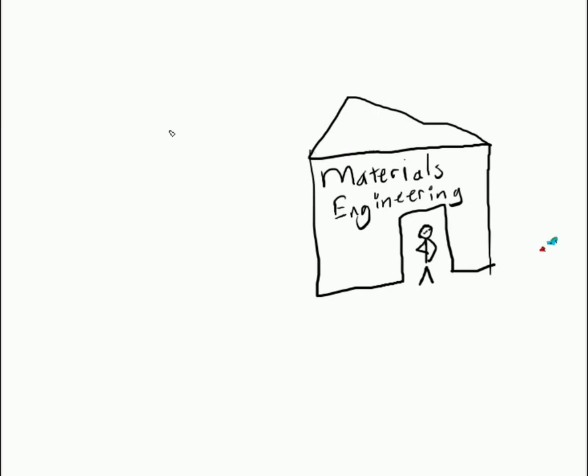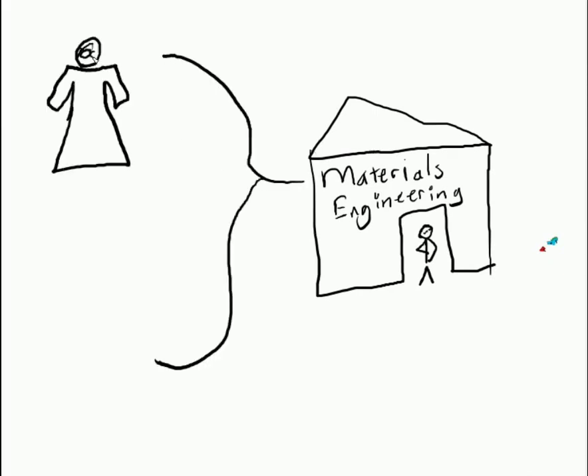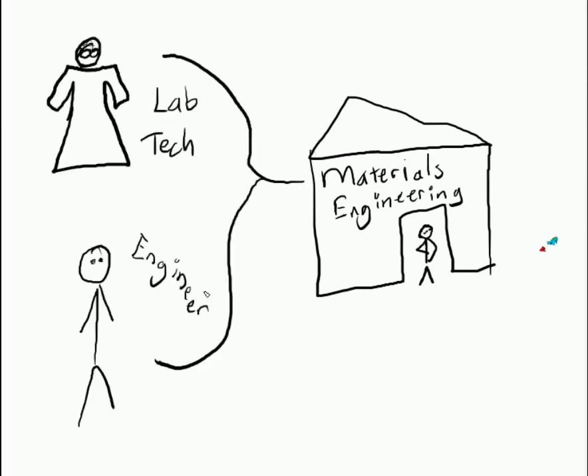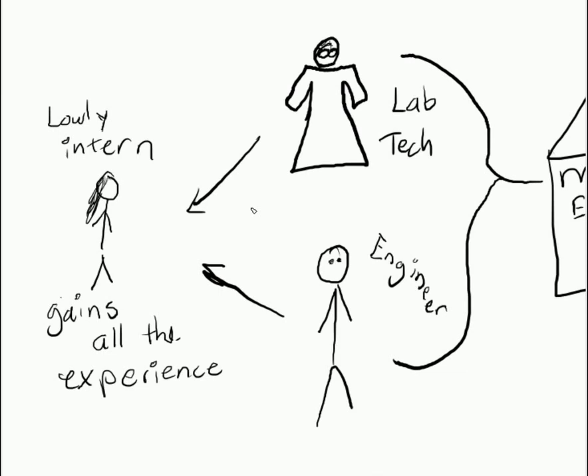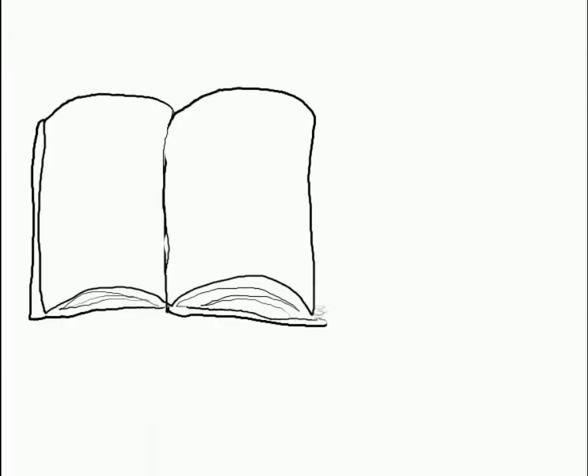In the materials engineering department, various types of tasks would usually be split between lab technicians and materials engineers. As a materials engineering intern, I got to perform all of the functions, as learning a lab technician's job is considered crucial for a good materials engineer. For the purposes of this video, I'll label the jobs with their corresponding title as I talk through them.